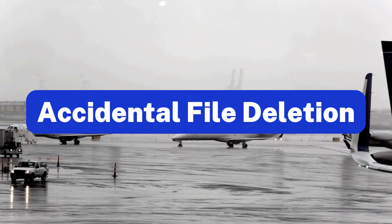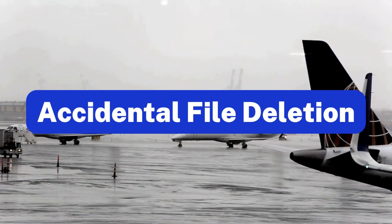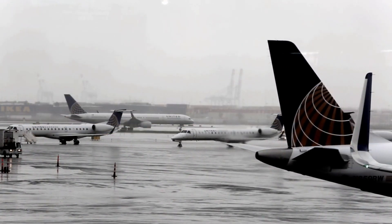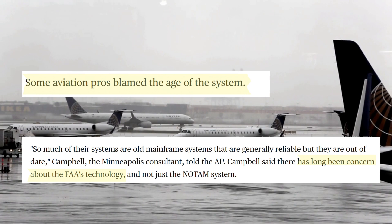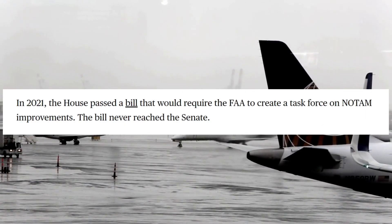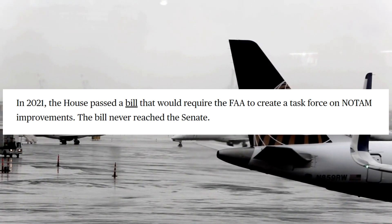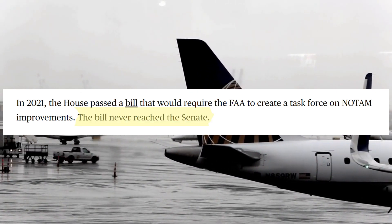The FAA cited accidental file deletion as what prompted the system's outage, but some people are challenging that answer, citing the age of NOTAM as the potential reason for its failure. Those people wouldn't be far off, as in 2021, the federal government recognized the need to update the software and even passed a bill with the intention of doing so — a bill that unfortunately would never reach the Senate.